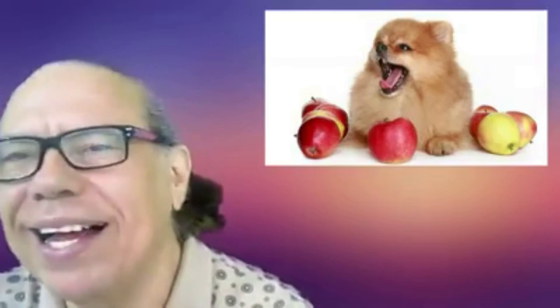One more dog that loves apples. Look at him. He's got his mouth wide open like, ah. He must be saying, I love apples. Look at all the apples he has, Iris. Oh my gosh. These dogs are so funny and they love apples and they are so cute. I love dogs.